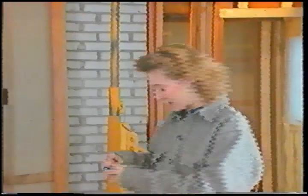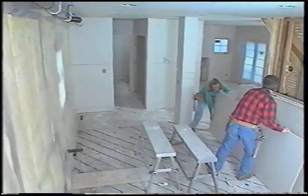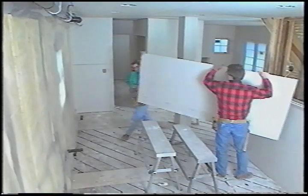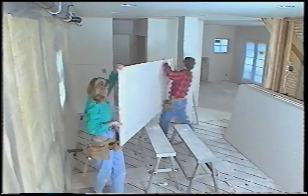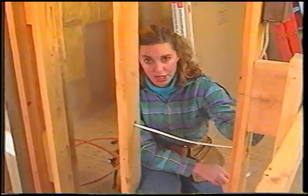That gives you a quick idea of some drywall basics. Now we want to show you a project Dean did with Joanne Liebler, where they go into more detail on the steps involved in hanging drywall. A couple of things to check for before you start installing drywall.